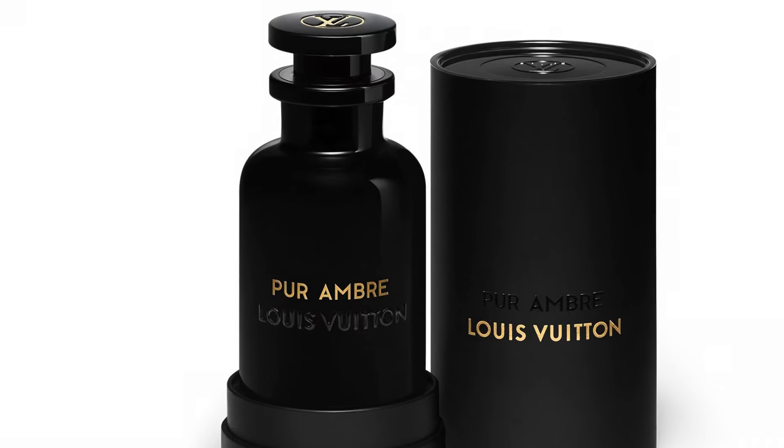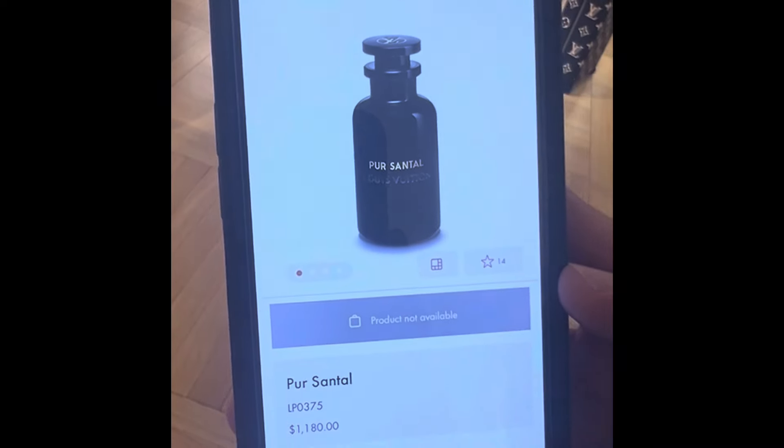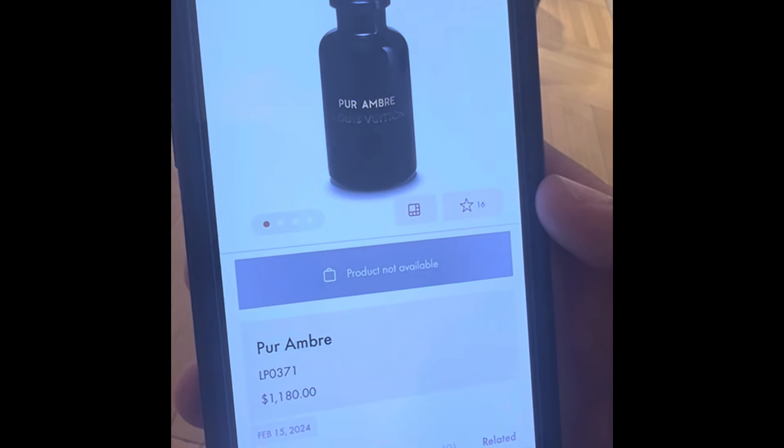The price point you're looking at is $1,180 for a 100ml bottle, and both fragrances are refillable. Check them out.